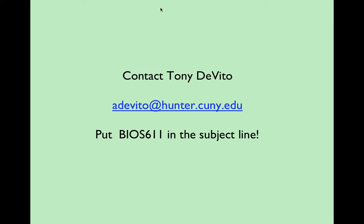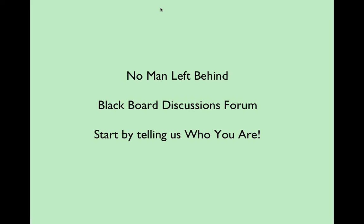That's my contact information. I'll have a School of Public Health email address coming soon, so I'll give you both email addresses. I prefer you put BIOS 611 — the course number — in the subject line so it doesn't end up in my spam folder. That will probably work with Levi as well.